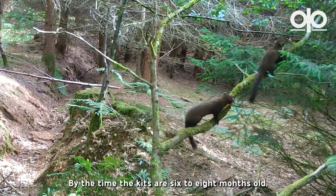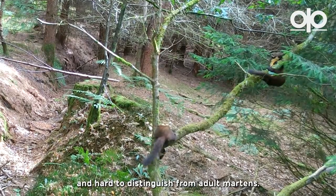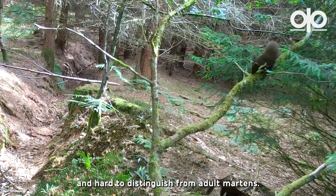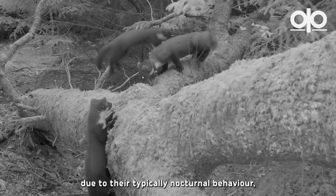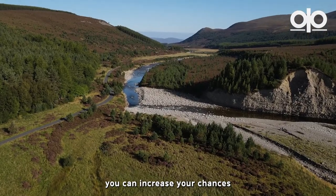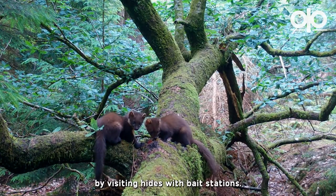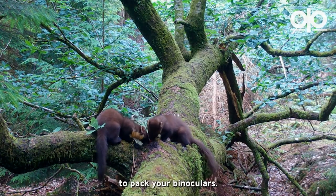By the time the kits are six to eight months old, they'll be fully grown and hard to distinguish from adult martens. Watching pine martens can be tricky due to their typically nocturnal behaviour, but in some areas of Scotland you can increase your chances by visiting hides with bait stations. Just don't forget to pack your binoculars.